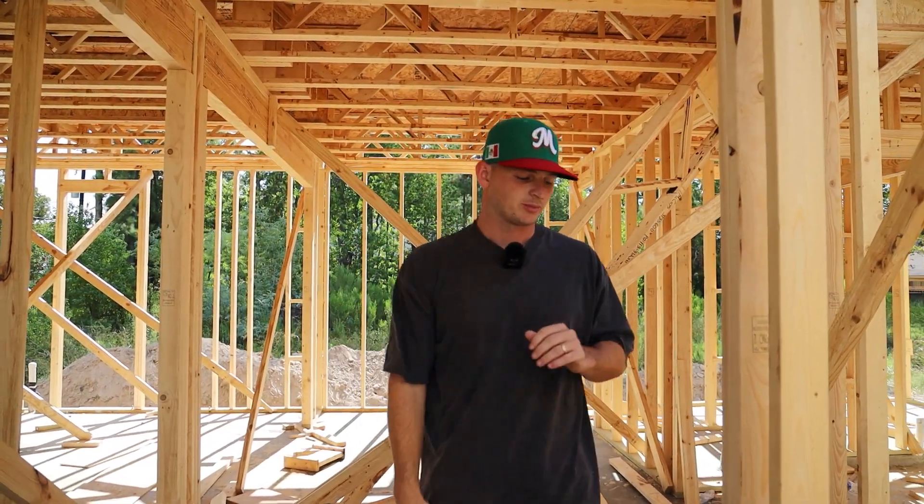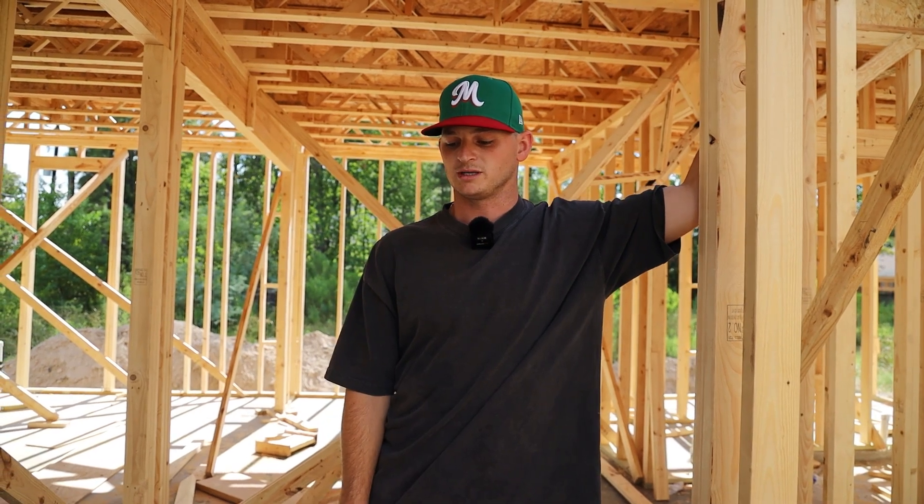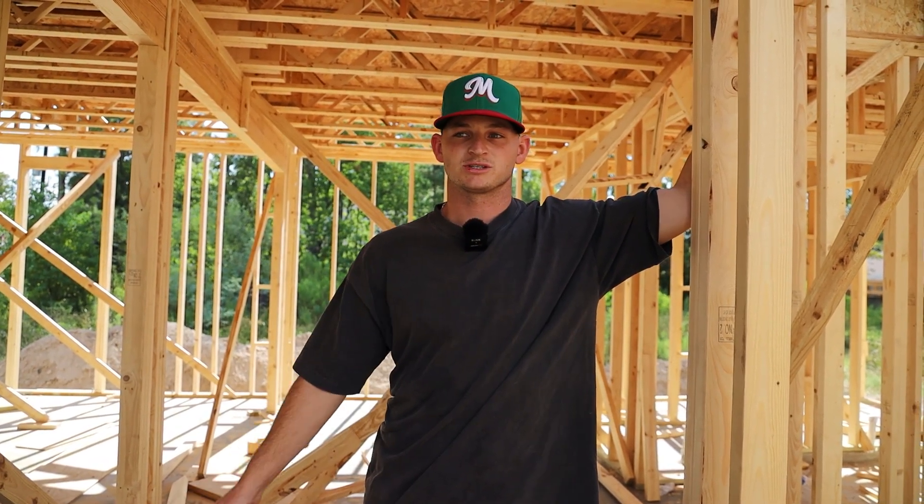So now we have 2 people here, probably won't be too much going on today, but he did say we will finish the framing by Wednesday, which will be 4 days total of framing. So hopefully he stays true to that so we can finish the build in 60 days.